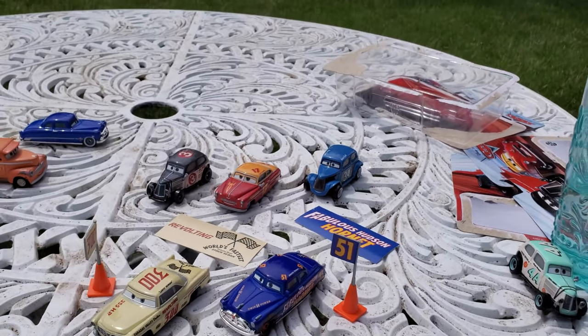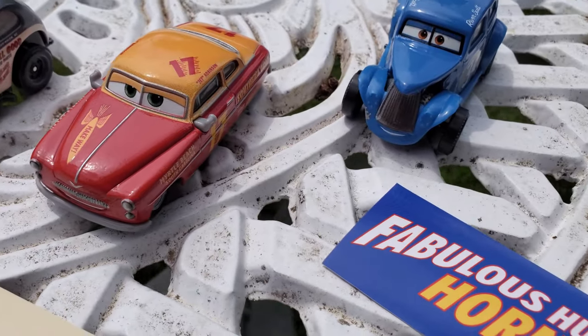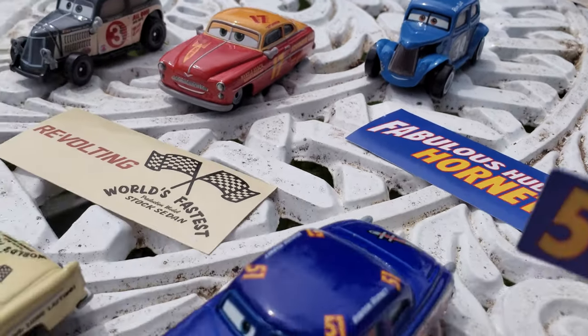There you have it, guys — some old racers from Doc's racing days to brighten up your day. I hope you enjoyed. If you did, be sure to smash that like button and subscribe with notifications on for more. This is World-Renowned Turbo Tractor signing out.